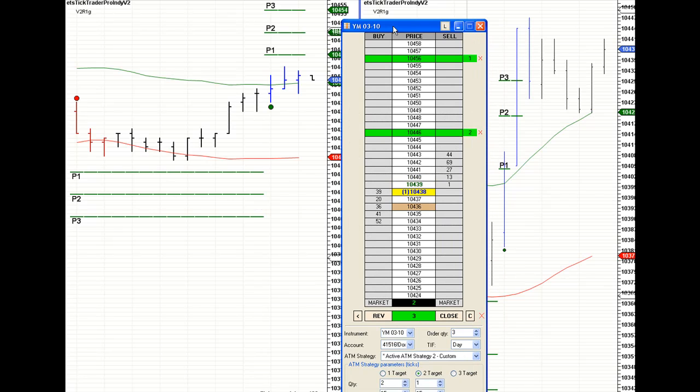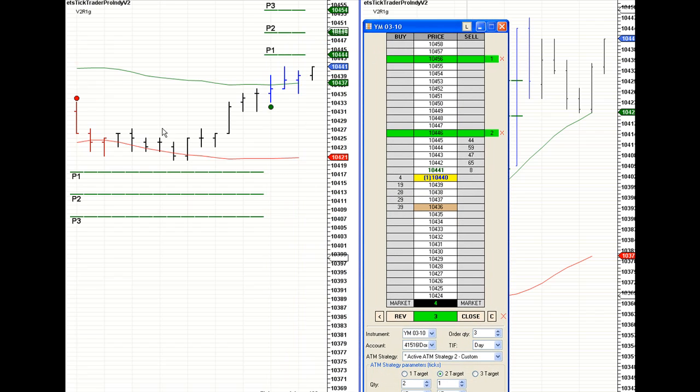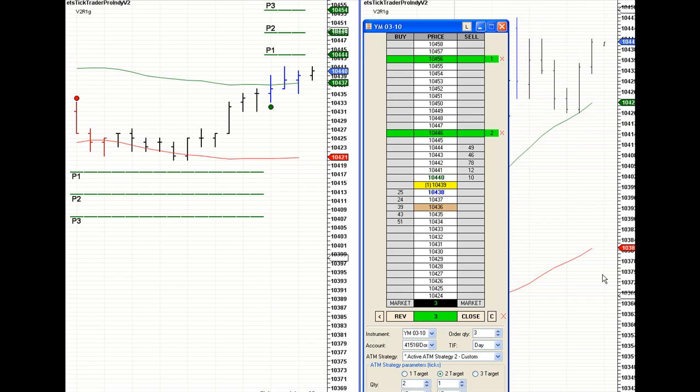Hi, this is David with eMiniTradingStrategies.com. We are long the Dow E-minis. You can see over to my right, that's my long-term Dow. You can see that big, huge spike action. We avoided this short trade here and took this long trade here — that big spike in action — and we're trying to catch 10 ticks profit on two of our contracts, because we are trading the short term.